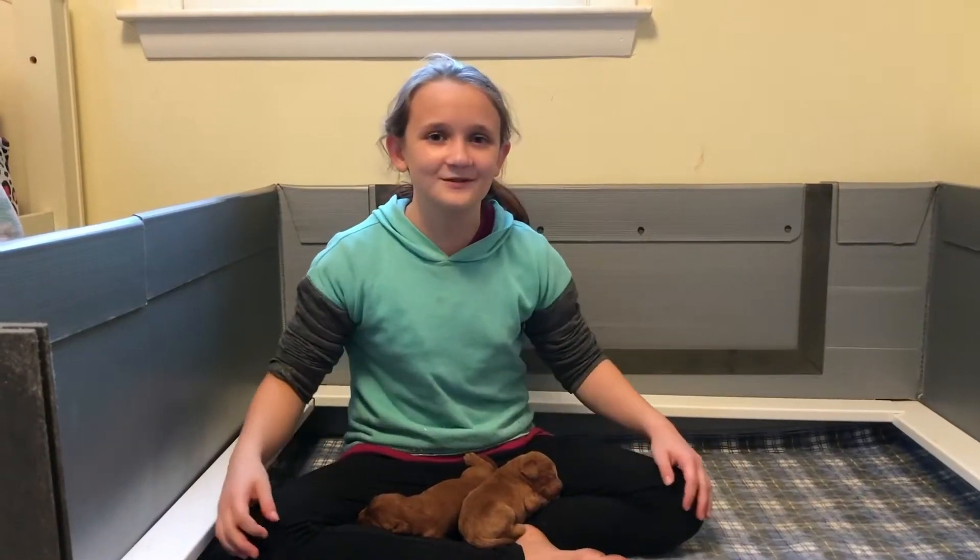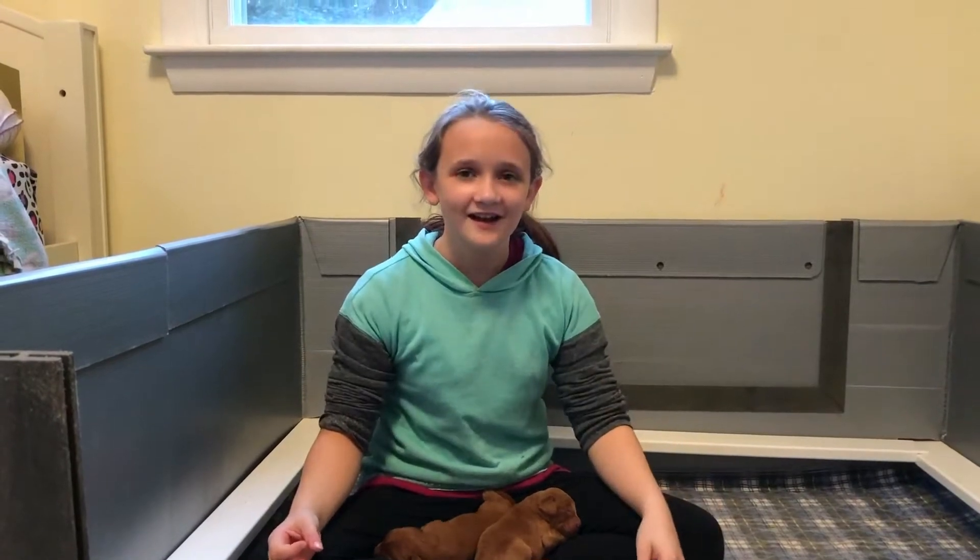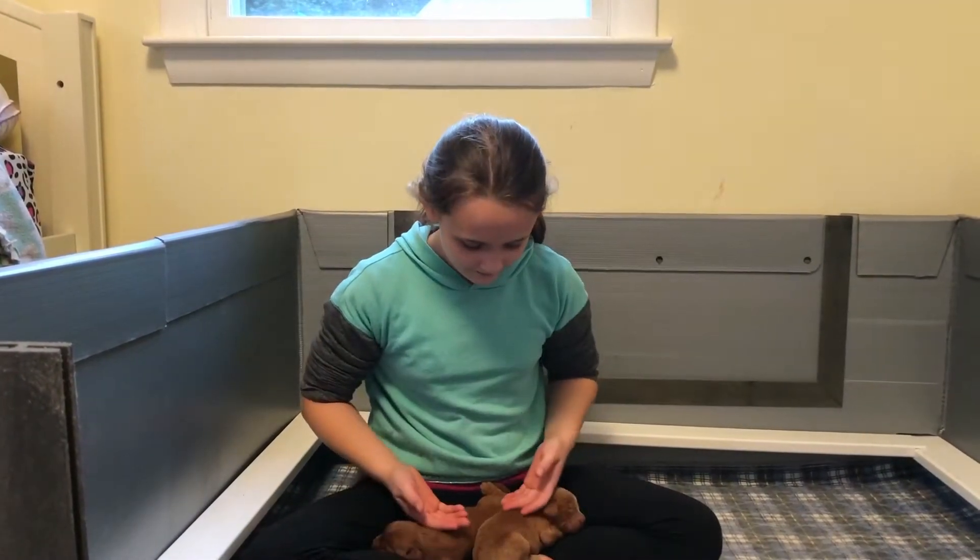Hi guys, and welcome back to Mikey and More! Today I'm going to be showing you a little bit of the puppy's early puppyhood.